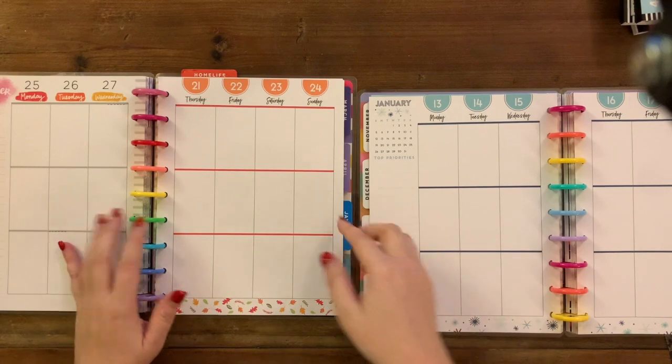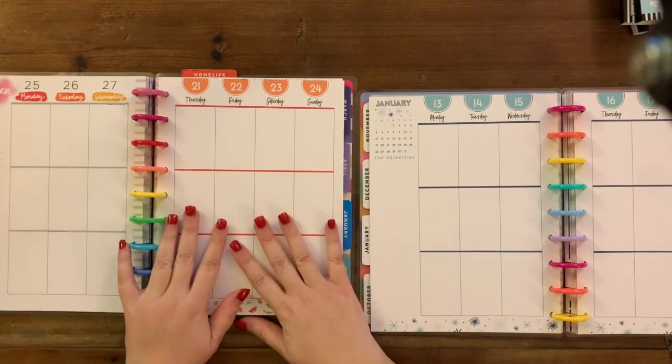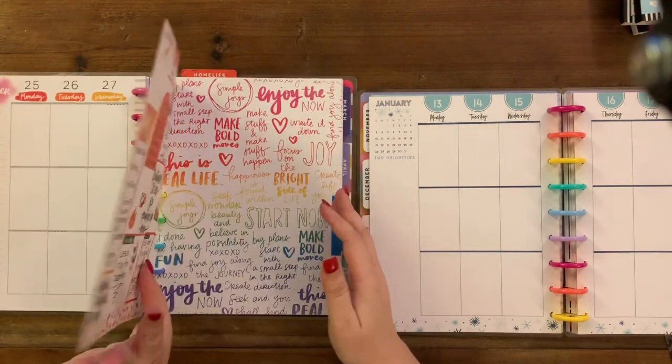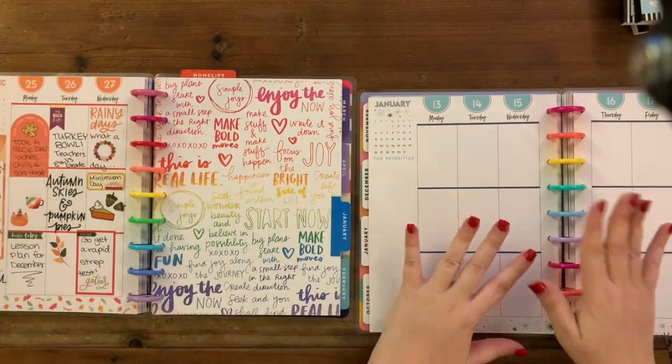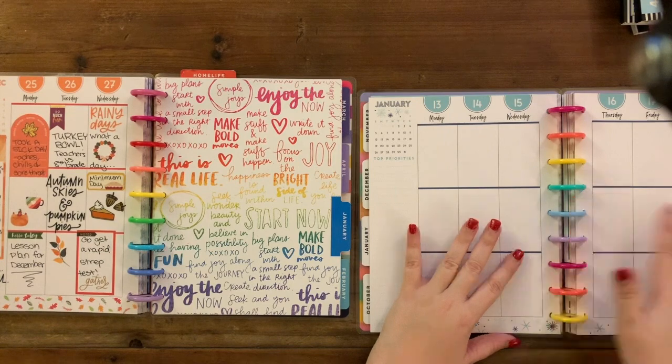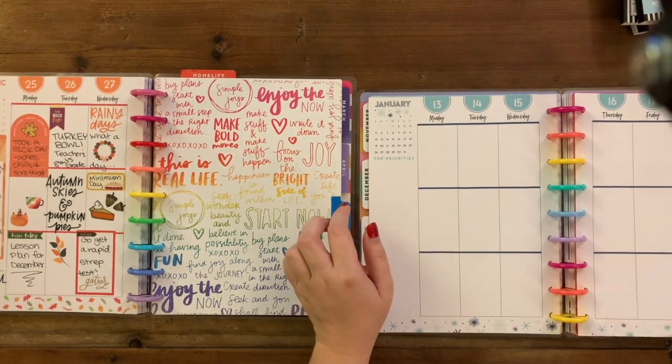This is where I want everything I'm using. This is where I want leftovers that I'm not using. I want to be on January for both.